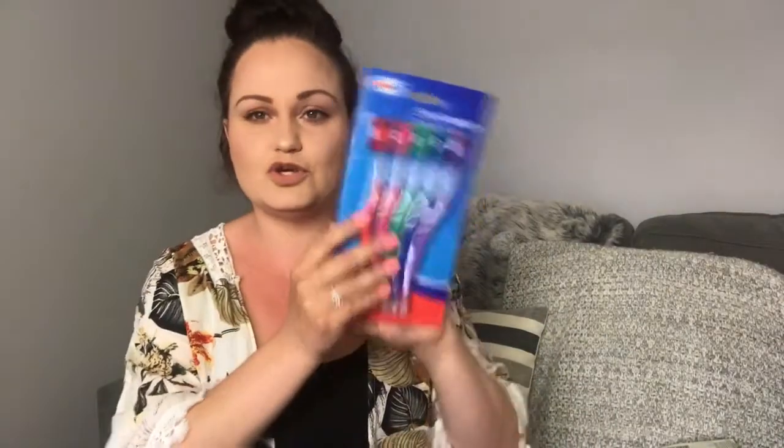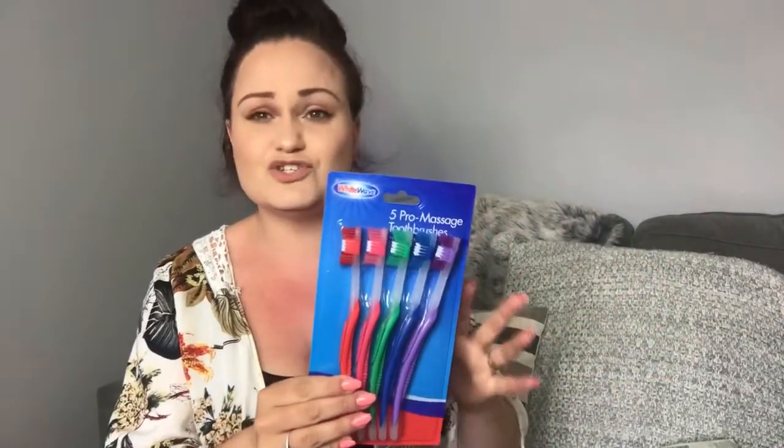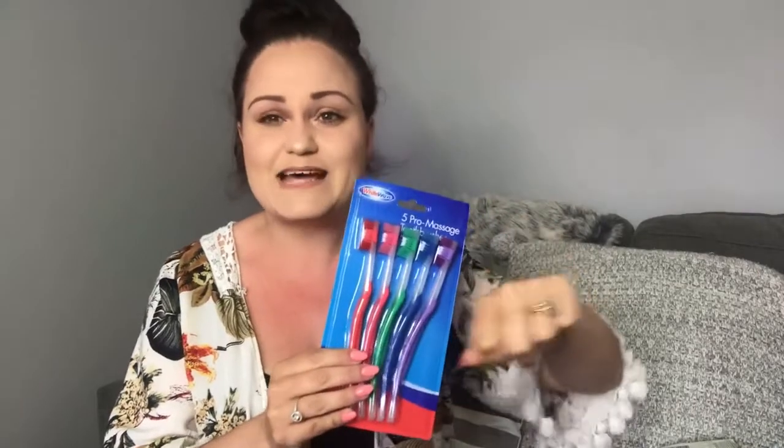I also grabbed a big pack of toothbrushes to go in my cleaning caddy — I'll put a couple in the caddy and a couple in the cupboard. These are just for cleaning: around the taps where you can't get your fingers in, scrubbing round the bottom of the shower, that kind of thing. Just a really quick, easy way to get the job done. Speed and time are of the essence, so I always grab a pack of cheap, almost disposable toothbrushes.